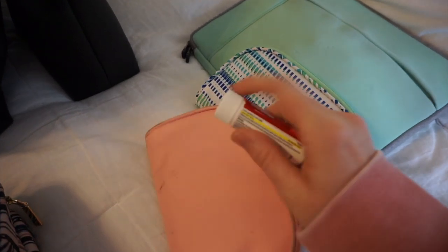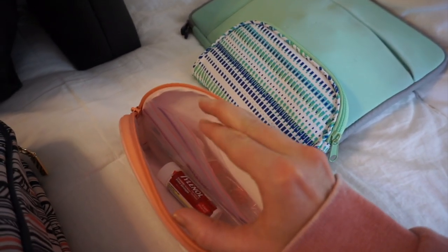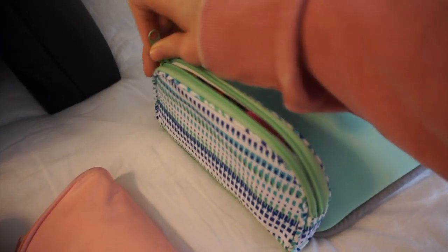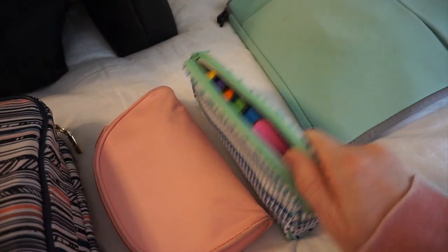I've talked about these little pouches in every packing video. What goes in one of them is my medicine — anything over the counter. I got a little travel-size Tylenol, some Tums, and some Excedrin, just in little plastic bags. I'll keep that in my purse on the plane. The other pouch is for all of our Magic Bands — yeah, we bring all the colors. That will also go in my purse.